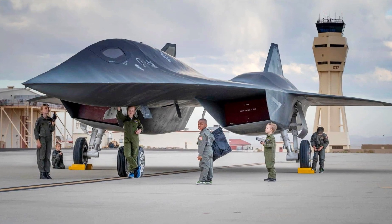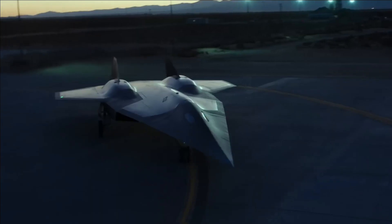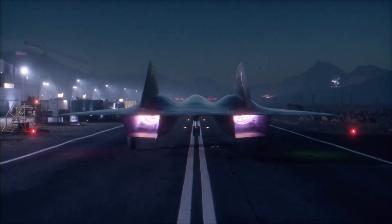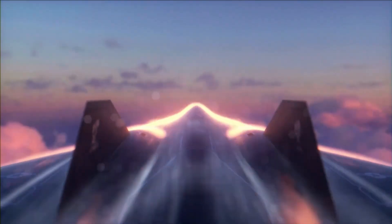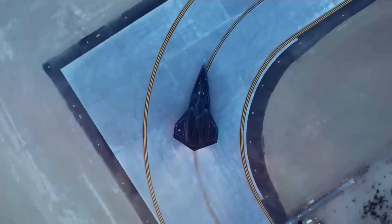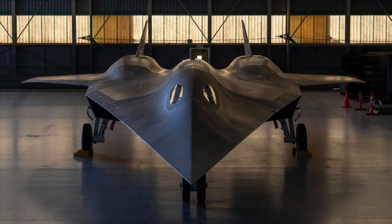When equipped with hypersonic missiles, such as Lockheed Martin's High Speed Strike Weapon (HSSW), the new aircraft should be able to strike targets anywhere on a continent in less than an hour. The aircraft's high speed assures penetration into protected airspace. Optionally, the SR-72 Dark Star will be outfitted for combat missions. The USAF's long-term hypersonic roadmap is supportive of the aircraft's development.